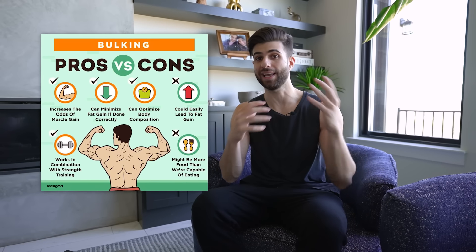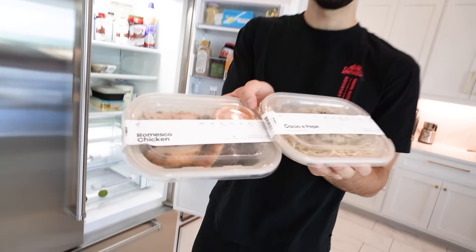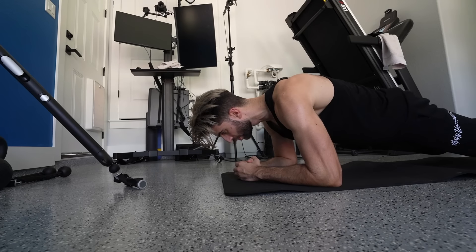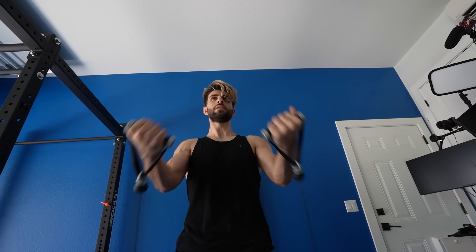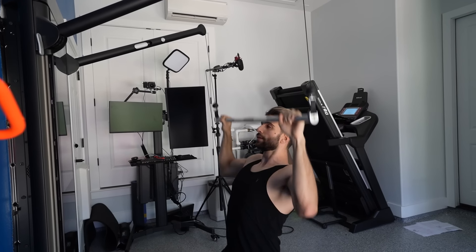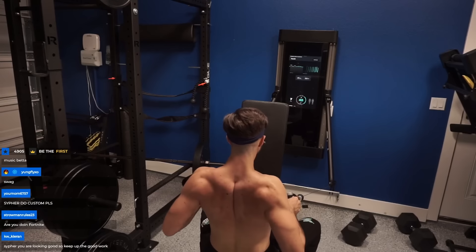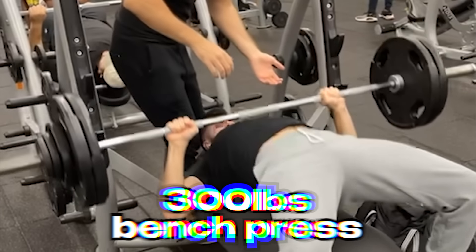Bulking is a gym fitness term where you're eating in a caloric surplus and getting a lot of protein in. Primarily the goal is to put on muscle, but along the way you're going to gain a little bit of fat. If you do it really well and keep it clean it shouldn't be too much. My goal was to hit three plates on the bench, and we ended up getting to 300 pounds — but then I got a really important call from Epic Games, the creators of Fortnite.